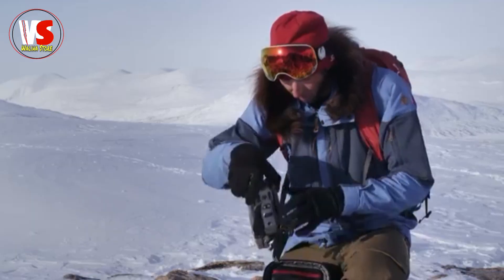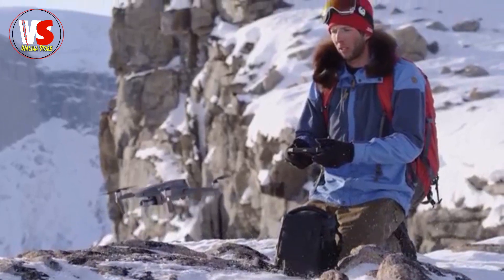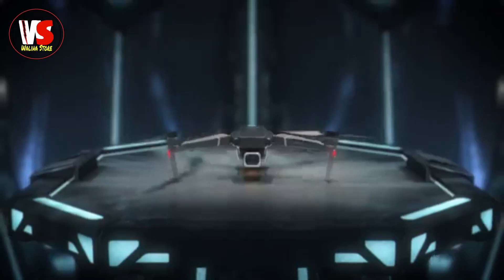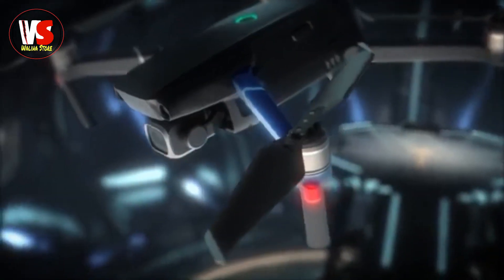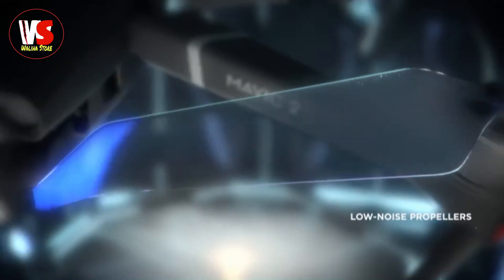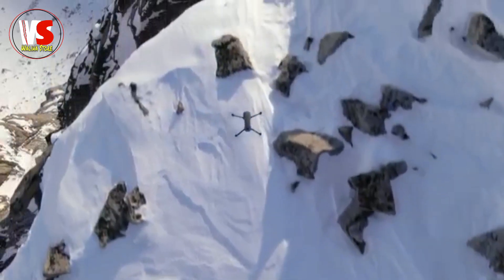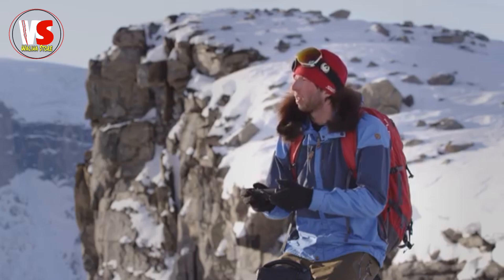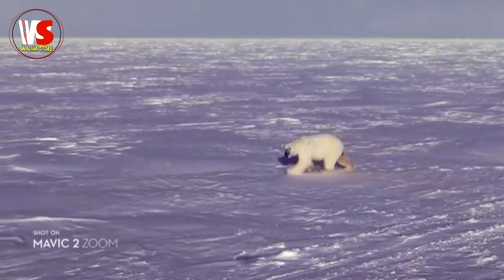We kept that same foldable design and tweaked a few things that make a world of difference. After countless hours of research and testing, Mavic 2's refined chassis and low-noise propellers make it DJI's most advanced aerodynamic aircraft to date. These subtle yet powerful improvements give you a smoother, quieter flight for greater discretion when the situation requires.